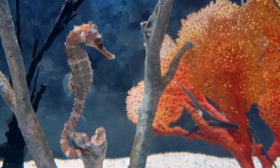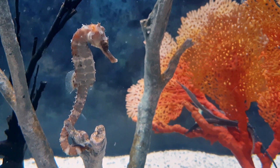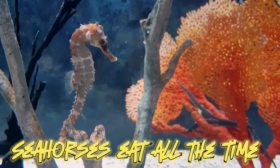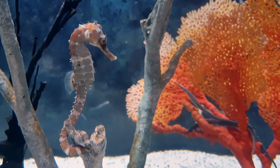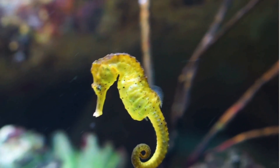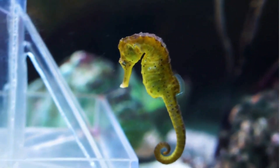We usually eat food three to five times a day — but do you know how many times a seahorse eats in a day? Seahorses eat all the time. They neither have teeth nor a stomach, and their digestive system is ineffective, digesting food very quickly. So they eat at least 30 to 50 times a day — that's a lot!